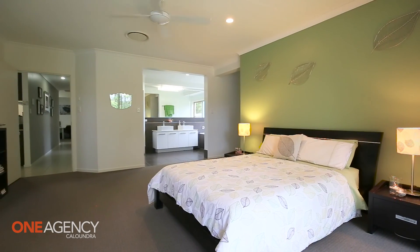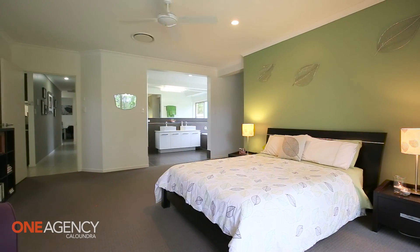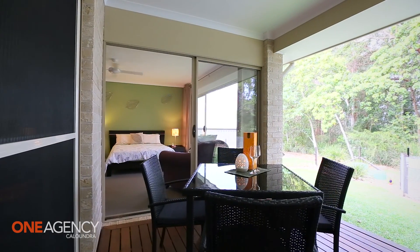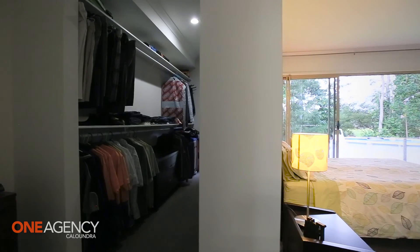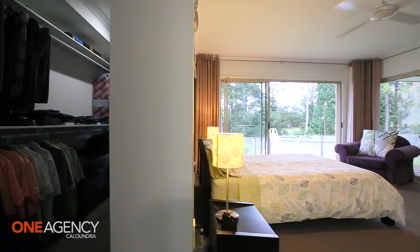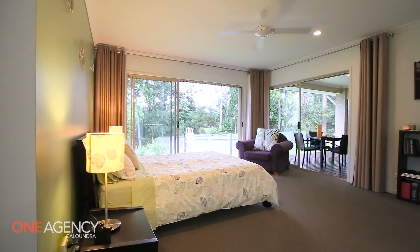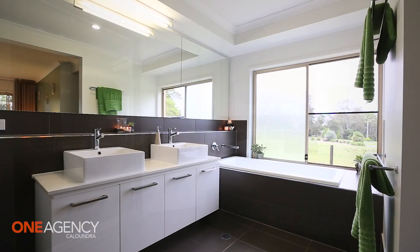The main bedroom is more like a retreat, positioned at the rear of the home. With a stack of sliding doors that open onto the backyard and deck, you can enjoy the outdoors from the comfort of your bed. A massive walk-in robe and hotel-styled ensuite adds just another level of luxury to the master bedroom.